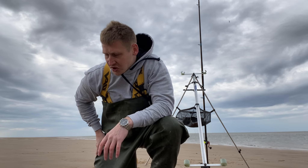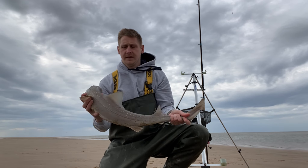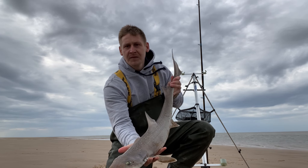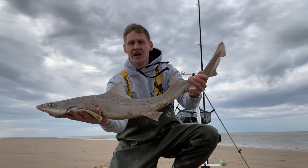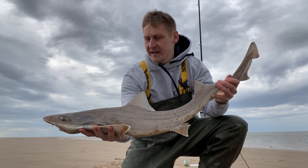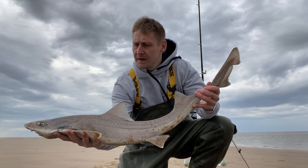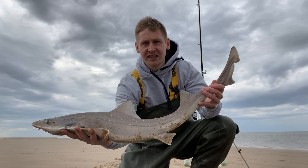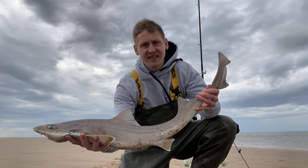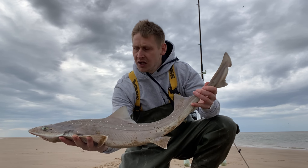First hound on the bank here - not a bad fish. Lovely starry smooth hound, absolutely beautiful fish. That's all we came for and it's the first one on the bank so I'm absolutely made up with that. It fell on peeler crab. Very very important whenever you're weighing these sorts of fish to make sure you're supporting them, exactly like I am there. Even when you're handling these fish, make sure you're supporting their body - you've got to protect their organs. Don't be dangling it by its tail or weighing it by its mouth or gills. It's just poor fish care. Look after these fish.